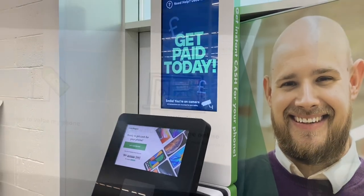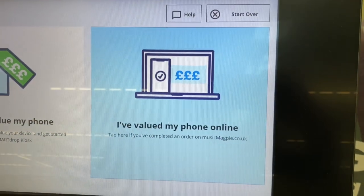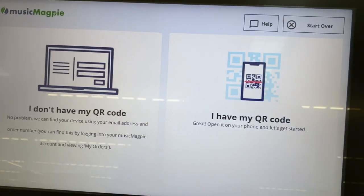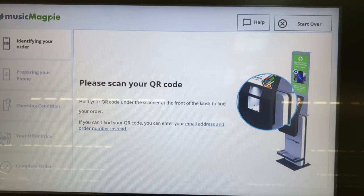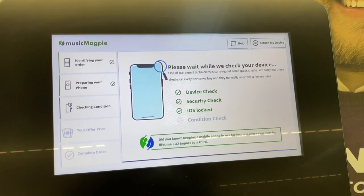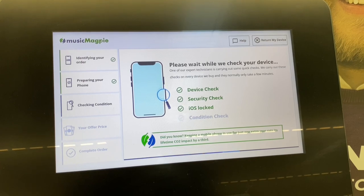Consumers register their item online and can then take advantage of an ASDA partnership and deposit it at a smart drop kiosk placed in many of the stores nationwide. Once in store, consumers follow instructions on the kiosk and if accepted, the device is picked up by Music Magpie and the previous product owner receives their cash.